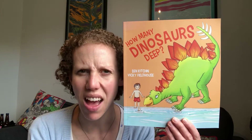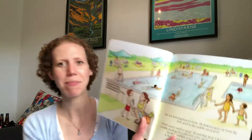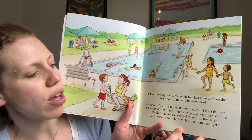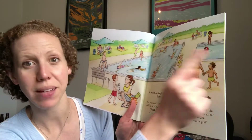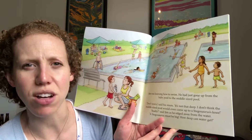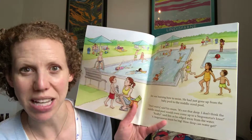So shall we dive in and find out if this is going to give us a bit more information about how to evaluate a swimming pool before you jump inside? So, how many dinosaurs deep? Jim — that's the little boy here — Jim was learning how to swim. He had just gone up from the baby pool to the middle-sized pool. Now at Haddington there are two pools as well: a baby pool and the big pool. Most of us will start in the small pool until we get our confidence up, and then as you get better and better at swimming, you will progress quite quickly to the big swimming pool.